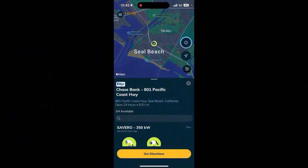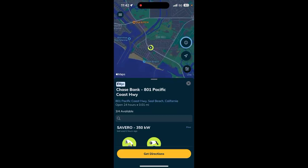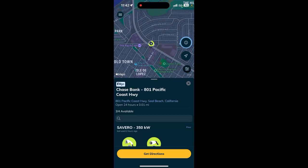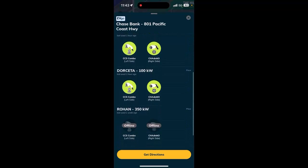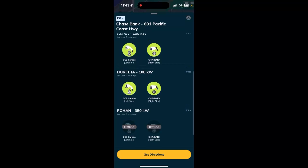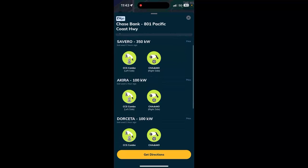We're in the EVGO app now and let's geolocate ourselves. We are here in Seal Beach. We're going to tap on that little circle that says four in the middle of it. We are at the Chase Bank EVGO station. You can see we're parked out in front of Severo. There's also Akira, Dorsetta, and Rohan. Rohan is the 350 kilowatt dispenser that is offline. So in order to get our max speed, we're going to have to plug in to Severo.